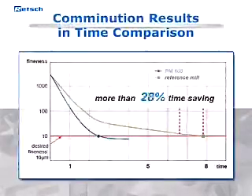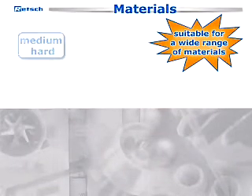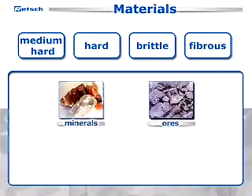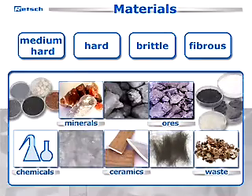Due to their powerful performance, the Rech Planetary Ball Mills are up to 60% faster compared to traditional ball mills, which serve as a reference. They are suitable for a wide range of materials including medium-hard, hard, brittle, and fibrous samples such as minerals, ores, chemicals, ceramics, waste, and many others.